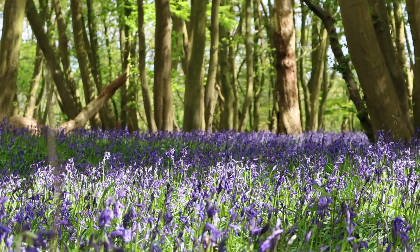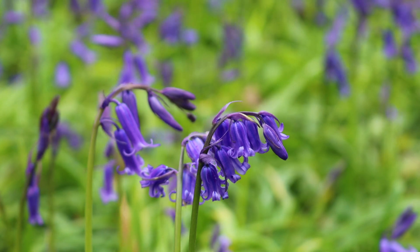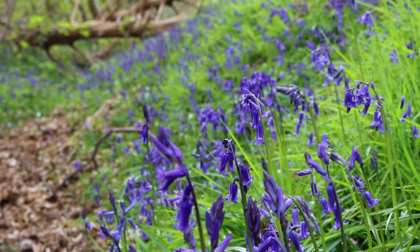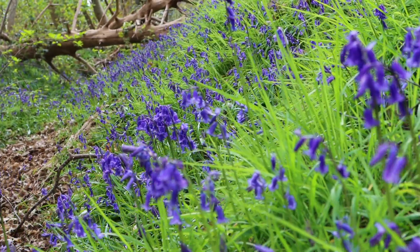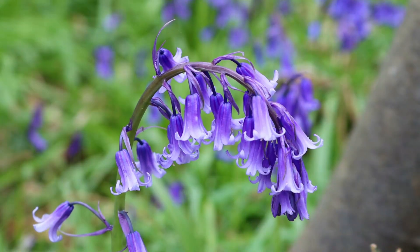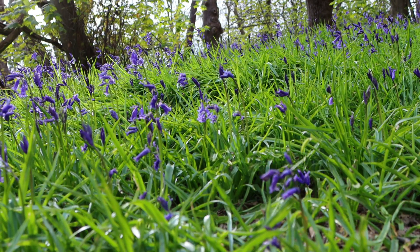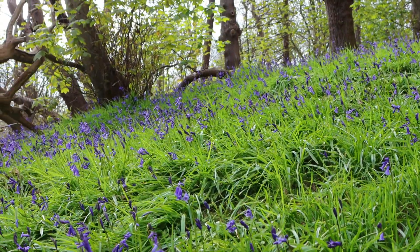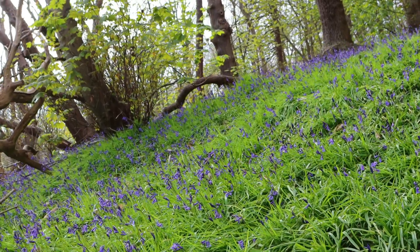Hey guys, welcome back to my channel, Beautiful Nature. One of the most magical sights in England, or indeed anywhere in Britain, is the bluebell flower, which for a few short weeks during springtime emerges from the ground to carpet our ancient undisturbed woodlands in a stunning display of violet-blue flowers. Its delicate bell-shaped flowers hanging from their stems are truly magical sights, often associated with fairies. They aren't only beautiful to look at, but are very interesting flowers too.